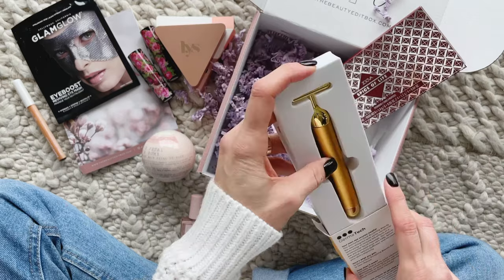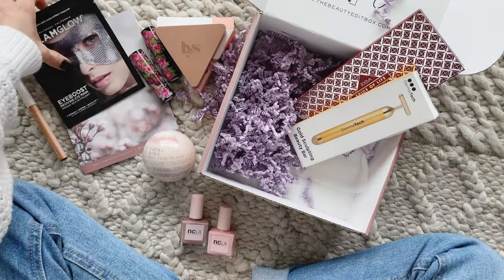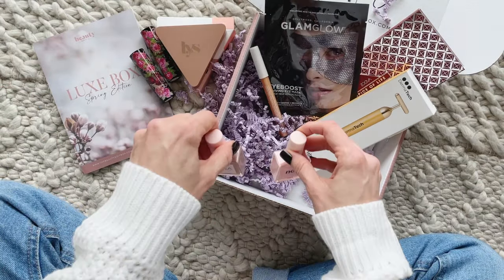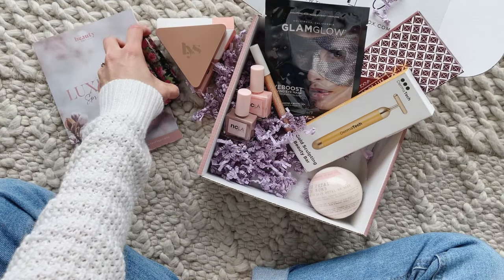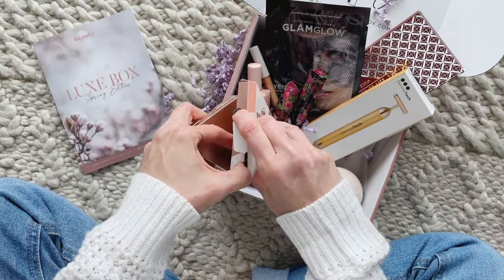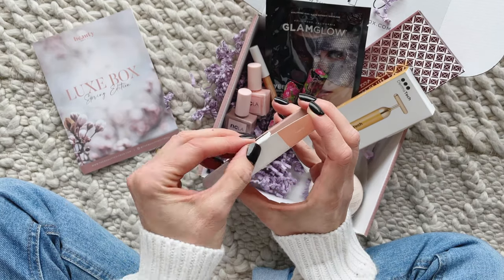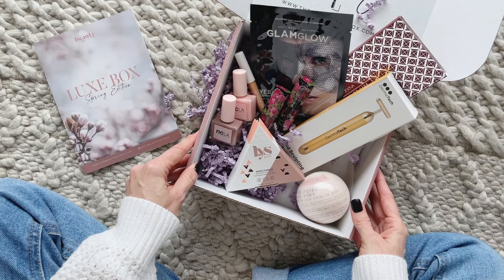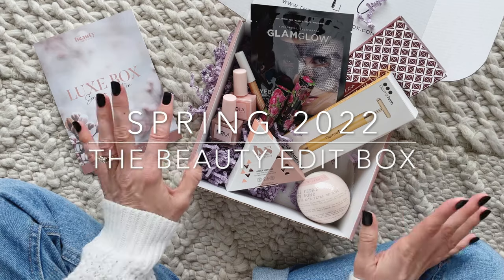To do a quick recap: we have the eyeshadow palette, the beauty bar which really intrigues me, the eye mask, the eye color pencil, two nail polish colors, the bath bomb, the two lipsticks, and the blush. I am so happy with the spring box. I love the mixture of products — something for your cheeks, lips, eyes, nails, a beauty tool, and a bath product. They have everything covered. Be sure to check out the links down below and thank you so much for watching.